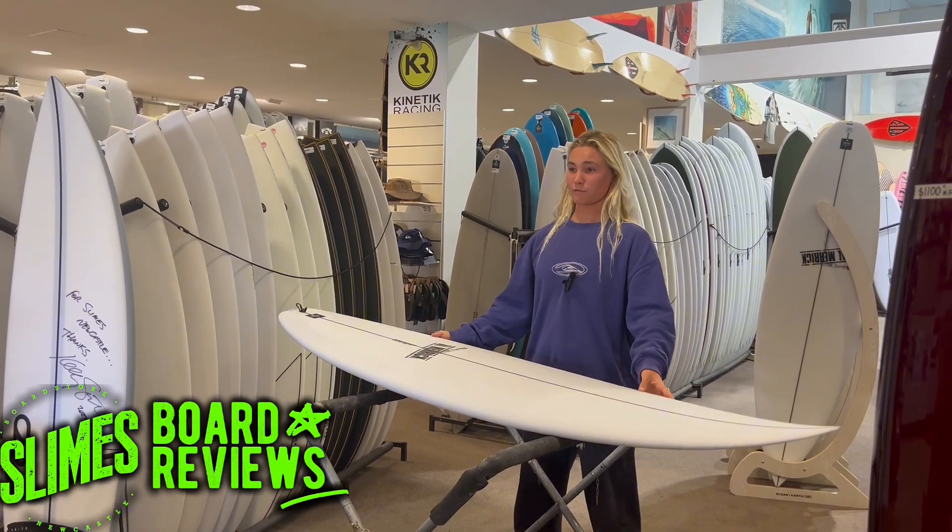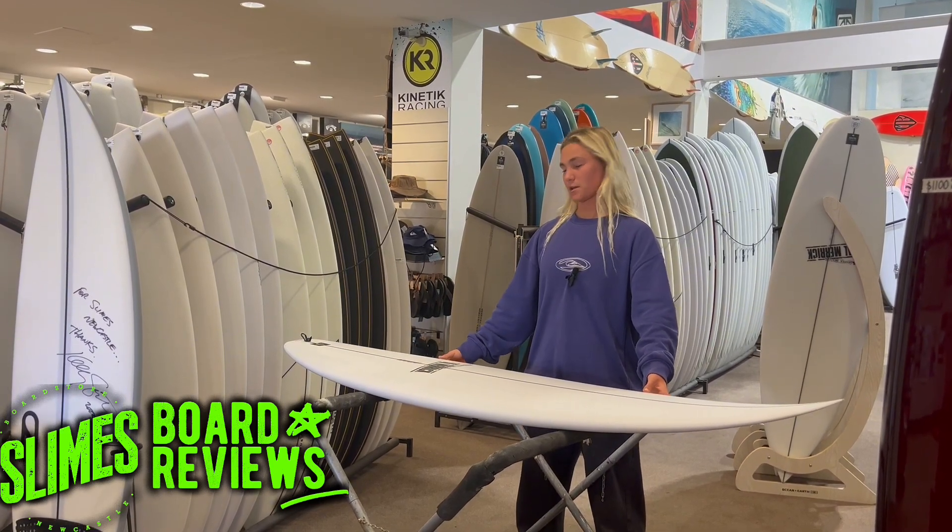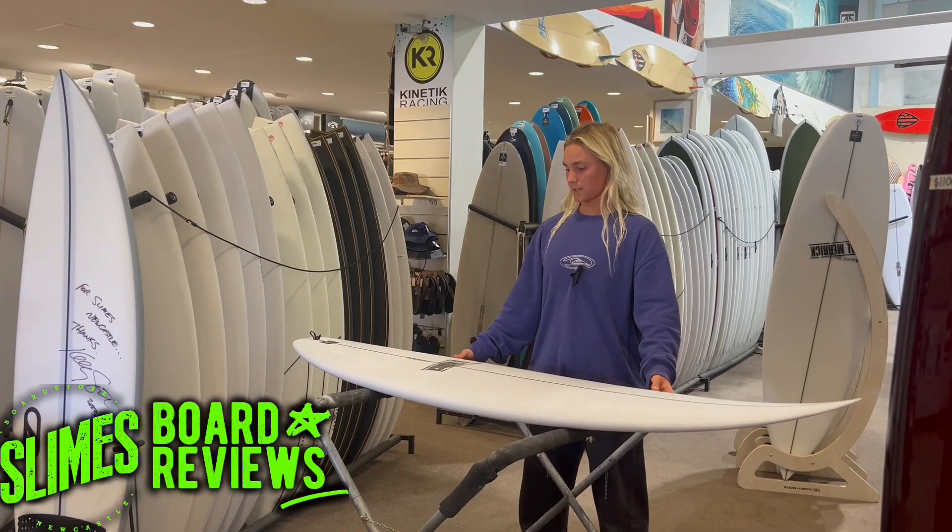I've been riding the Futures Sharp Eye fins in it, which is just like a neutral template in Honeycomb, so pretty responsive with those fins in it.